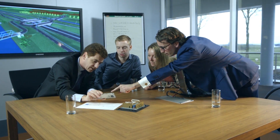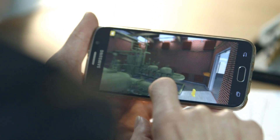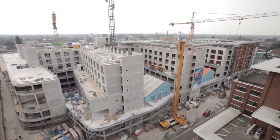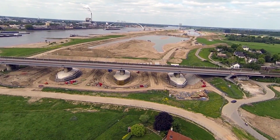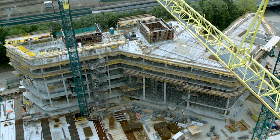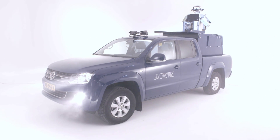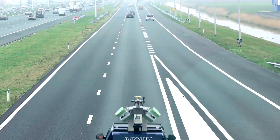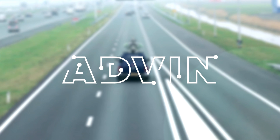Safer, more precise and with completion times that are shorter than ever. With 160 years of experience in construction, infrastructure and engineering, we are used to combining divergent interests and practical solutions. So we have every confidence in saying ADVIN gets you further.